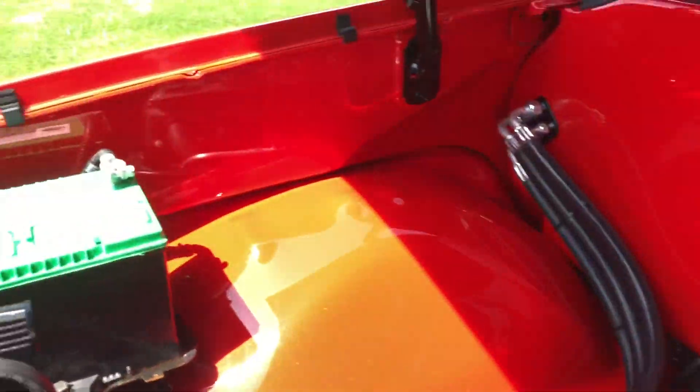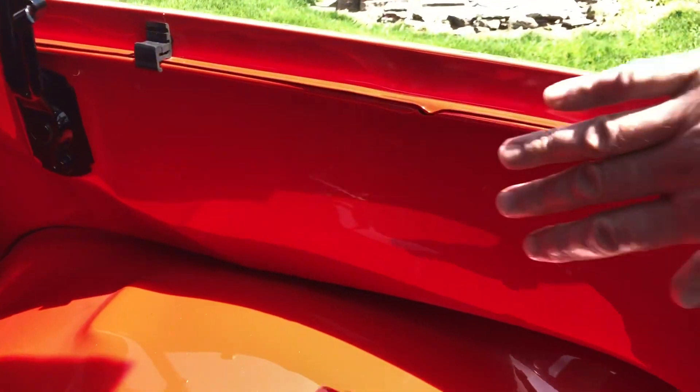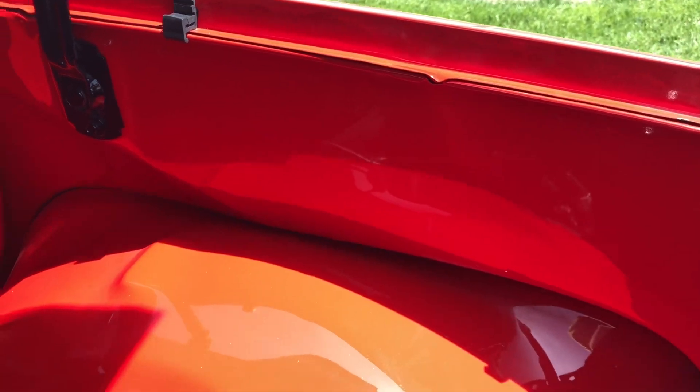Another little slick detail — look at the inner fenders here. They've smoothed it out, it's just really nice and sleek.